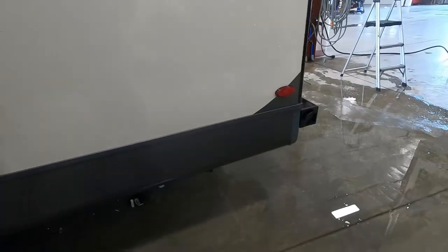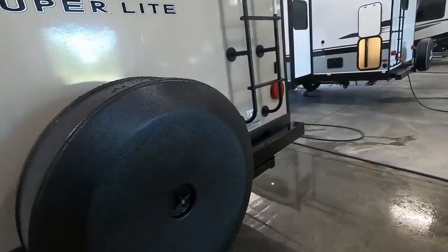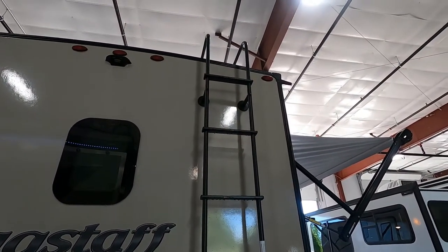You have an outdoor shower here. Over here is your spare tire with a cover — that helps keep it from dry rotting. Your ladder: use it a couple times a year to go up and check the seams of your roof, and caulk as needed to maintain the roof of your trailer.